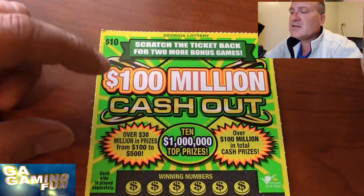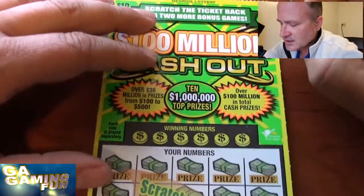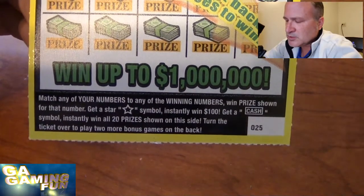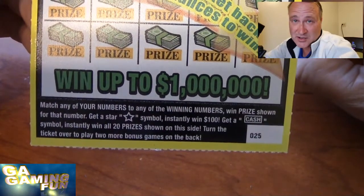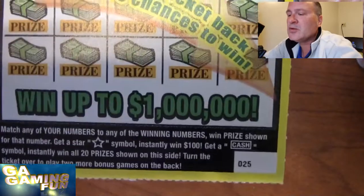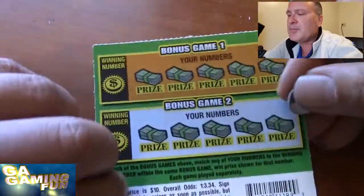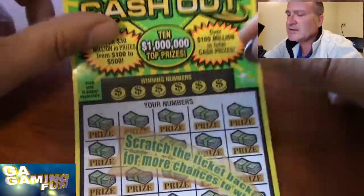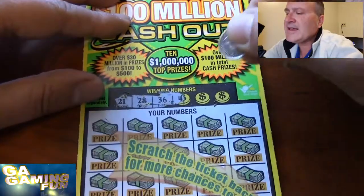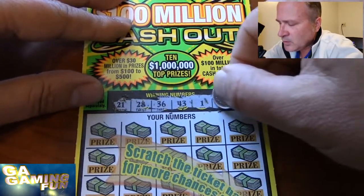Now for the $10 100 Million Cash Out — are we going to cash out today? First time playing this ticket. Let's look at the rules: match your numbers, of course. Get a star symbol and instantly get $100 — I would love to see that star today, that would be awesome. Get a cash symbol and you win all 20 prizes. And then of course we play the bonus game. Our numbers are 21, 28, 40, 36, 43, 1, and 39.